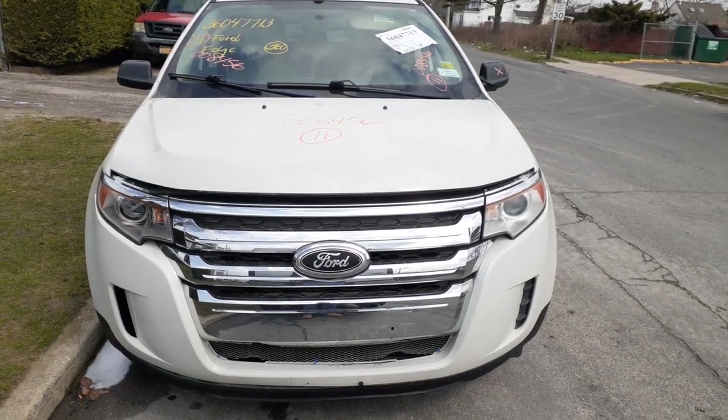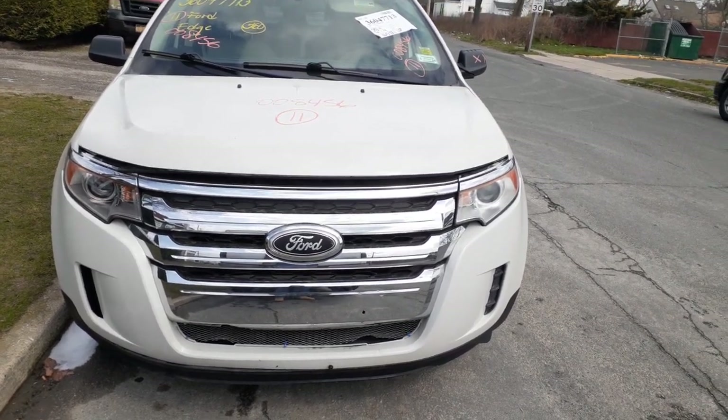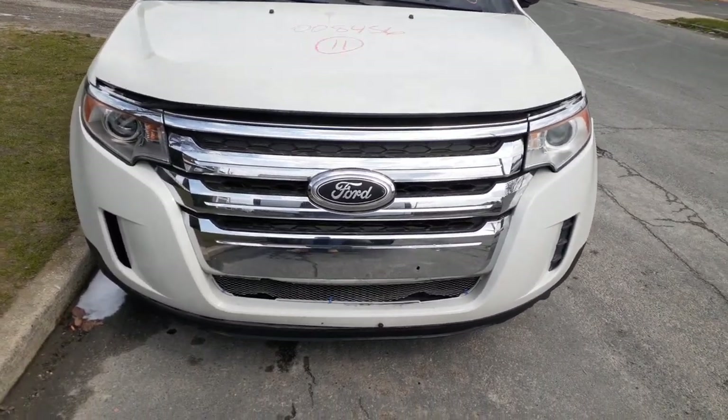Newest addition to the inventory is the 2011 Ford Edge, 3.5 automatic front wheel drive, stock number 8456. The vehicle was hit in the right rear. We got a nose complete which may be sold already.